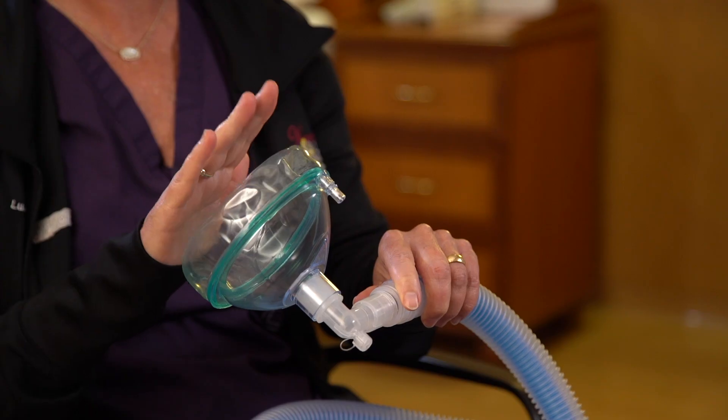The reason being, if the nitrous does cause you to be a little bit drowsy and you do fall asleep, then you're automatically going to bring it away from your face and you're going to breathe normal air and it's going to get out of your system.